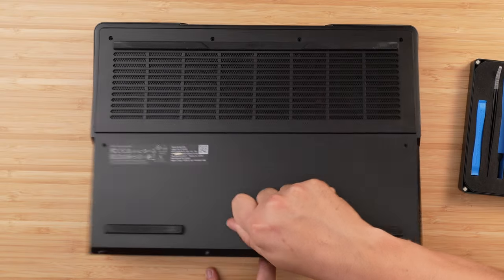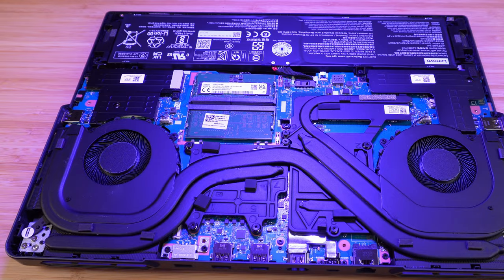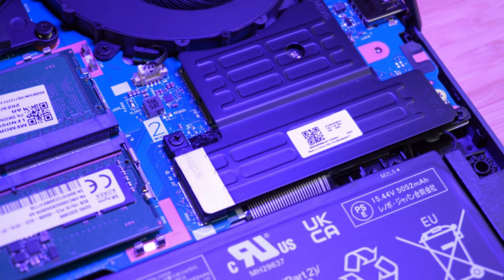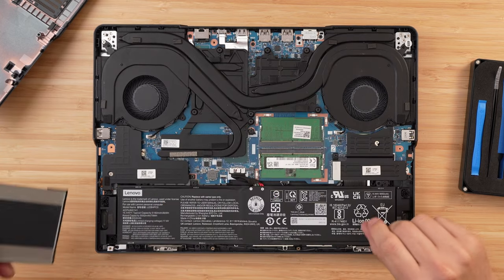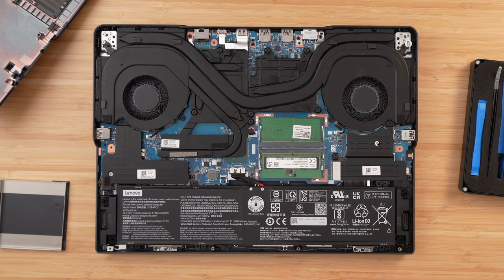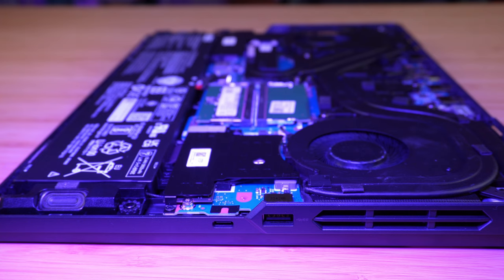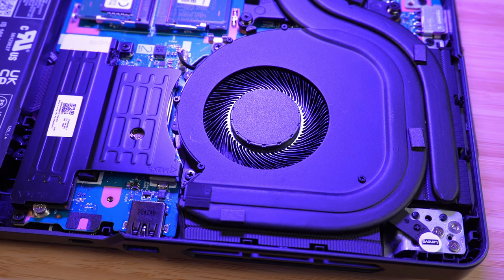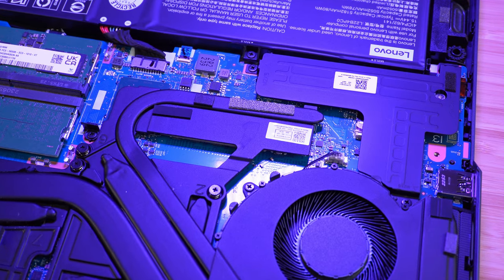Before looking at performance, I want to quickly talk about upgradability. The good news is the Ryzen and the Intel both have the same options: they both have two Gen 4 M.2 slots for SSDs, two DDR5 RAM slots, and an upgradable Wi-Fi card. One oddity I found was that the Ryzen version shipped with 5,200MHz RAM whereas the Intel version shipped with 4,800MHz RAM — very odd that they provided two different RAM speeds.